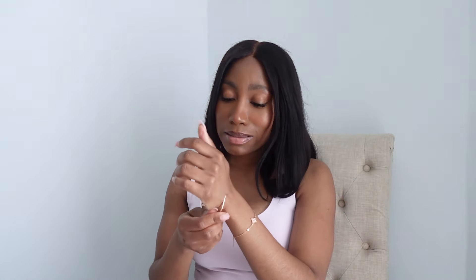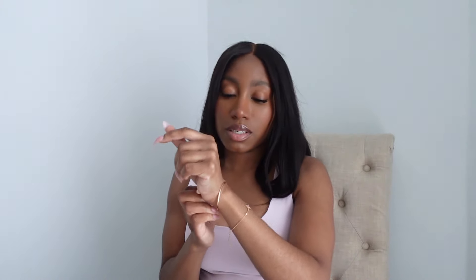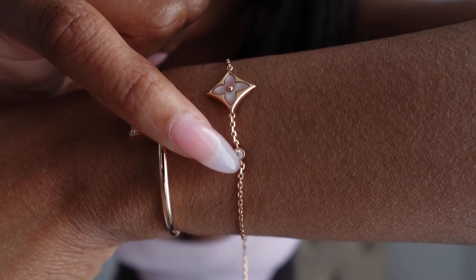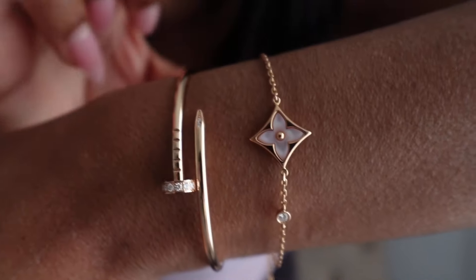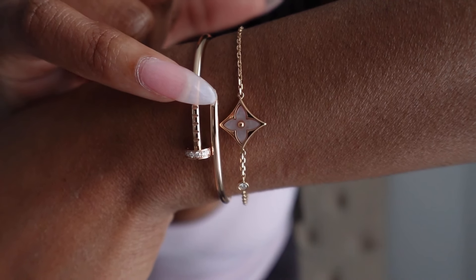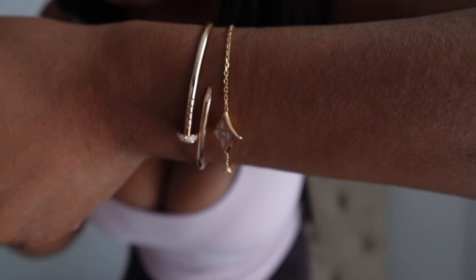So how you put it on is you just kind of... not gonna lie, it's a little tight, but it's not that bad. I swear to god it's not gonna break — and got it on! So now I have the mother-of-pearl with the diamonds from LV — and this is not Van Cleef, a lot of people mistake this for Van Cleef — and I have the Cartier bracelet with diamonds going around and all around the tip of the bracelet.